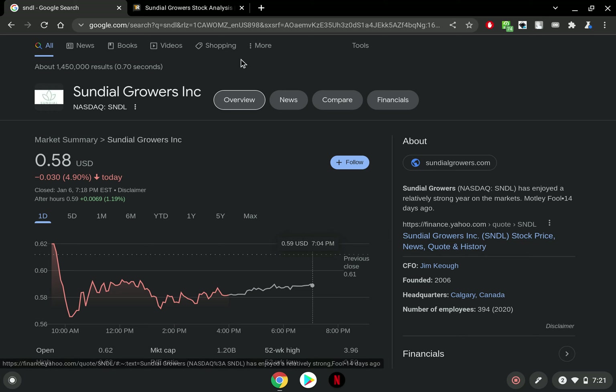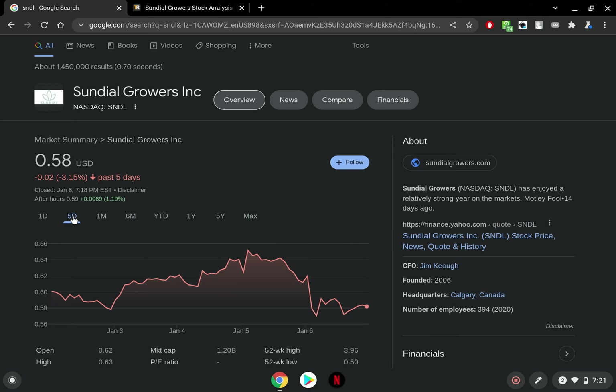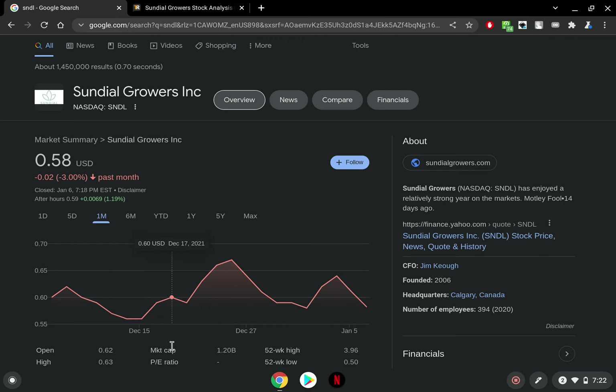SNDL over the last five days is down 3.15%, hitting a low of 57 cents. Over the course of the last month it stepped back a bit further, declining to 56 cents at its lowest point. It has pretty much retraced — I kept saying it would be a tug of war at the support lines. SNDL actually hit 66 cents yesterday and retraced back 8 cents from that point during the day.